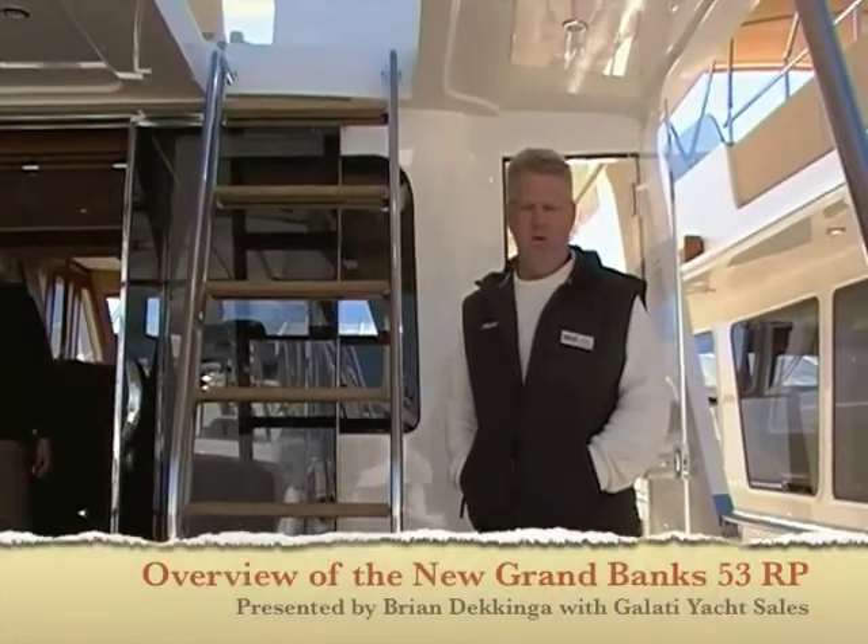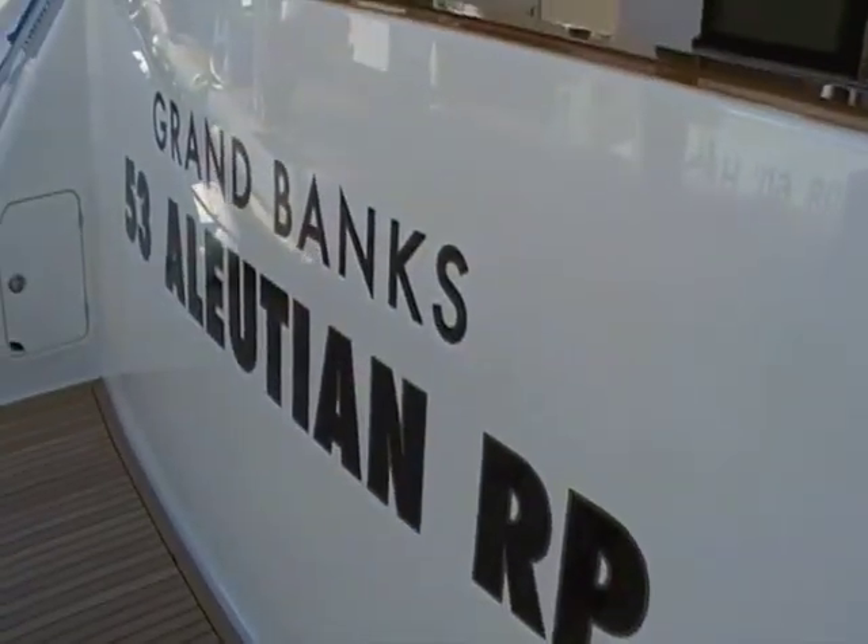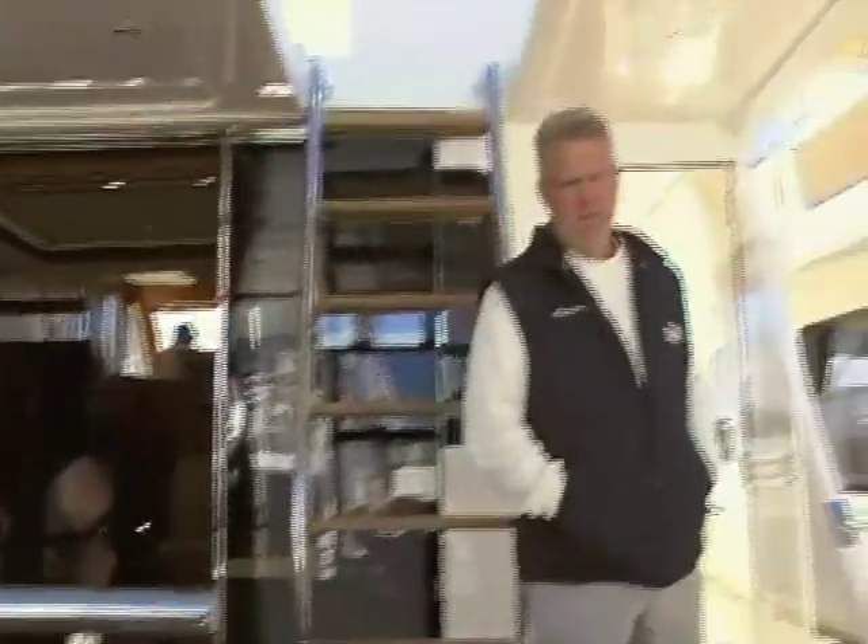Good morning. We're at the St. Pete Boat Show and the debut west coast of Florida showing of the 53 Grand Banks Aleutian Race Pilot House. Brand new model. This is the smallest in the Aleutian class line for Grand Banks. It's a much anticipated, much awaited model.